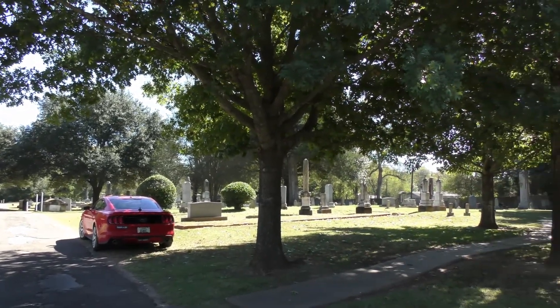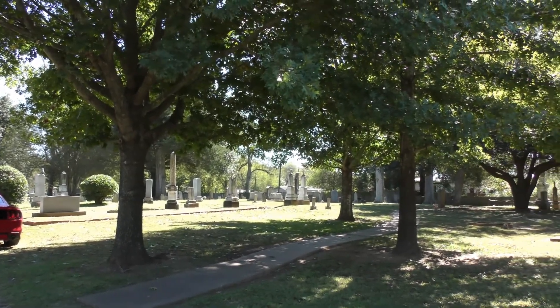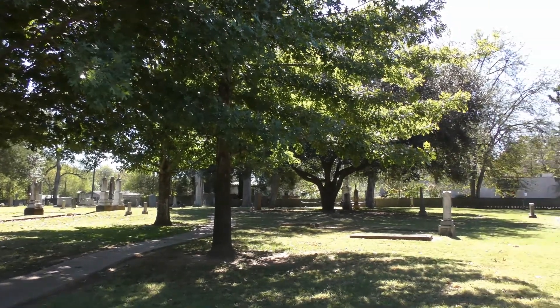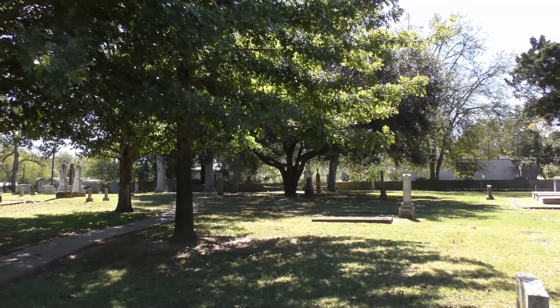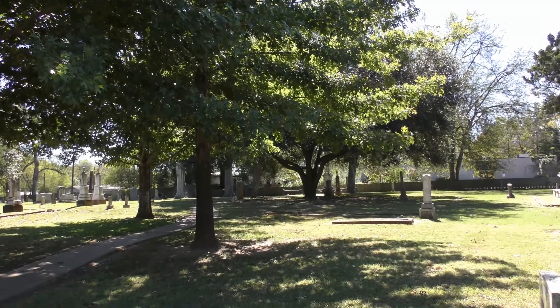Nacogdoches is the oldest town in Texas, and the Oak Grove Cemetery is one of the state's most famous. Many heroes of the Texas Battle for Independence are buried here in Oak Grove Cemetery.